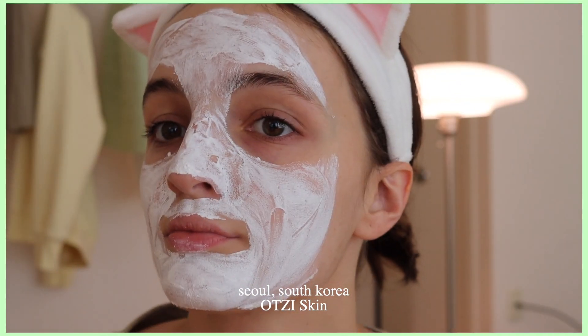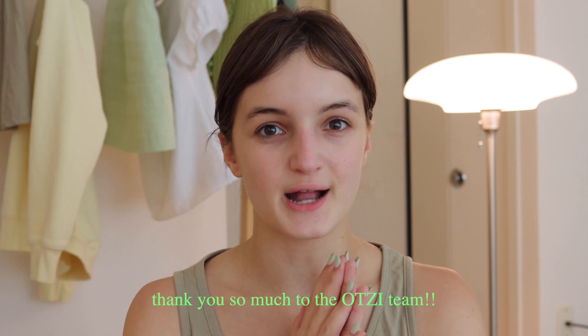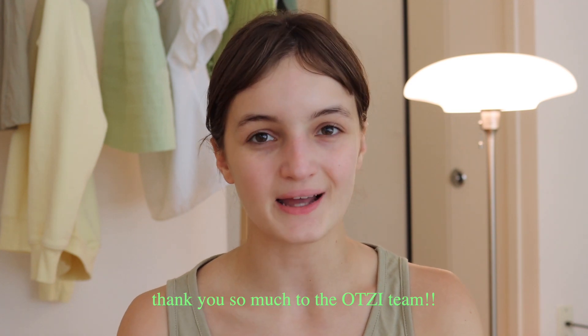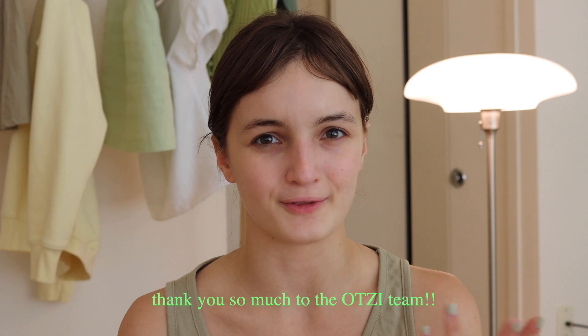A huge thank you to the OOTSI team for making my trip to Korea so special and unique. I was so thankful to learn about tteok, the history of it, and why it's so significant in Korea — and I even got to make my own little tteok treats, which was more than I could ask for. Thank you guys so much for watching, and I'll see you soon!